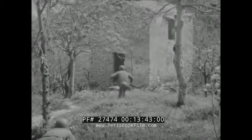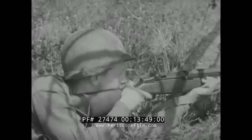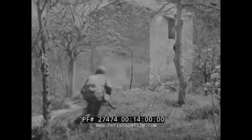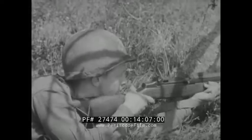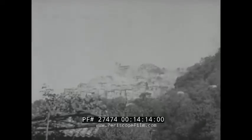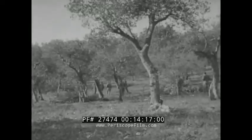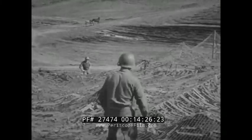Riflemen cover a grenade thrower. Now, with rifles covering every door and window, in fast while the enemy is still stunned. No one home. The OP has been abandoned. On into town. Headquarters waits. The artillery is waiting. Camouflage nets not only mask the guns, but also make a weapon of surprise when the gunplay starts.